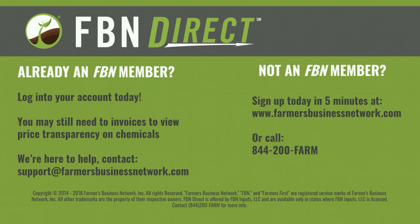If you're not an FBN member, sign up today at farmersbusinessnetwork.com, or give us a ring at 844-200-FARM and we'll be happy to get you on board.